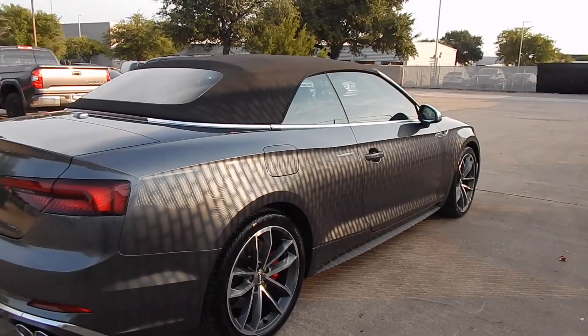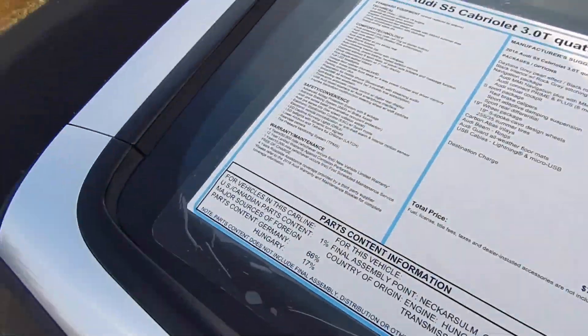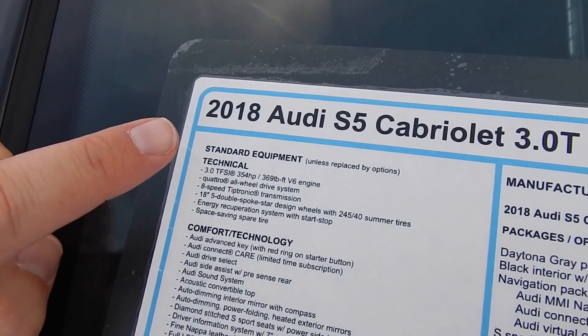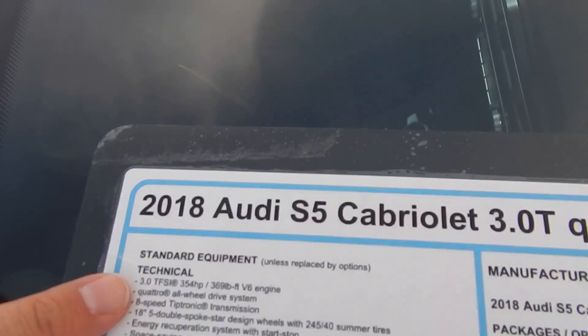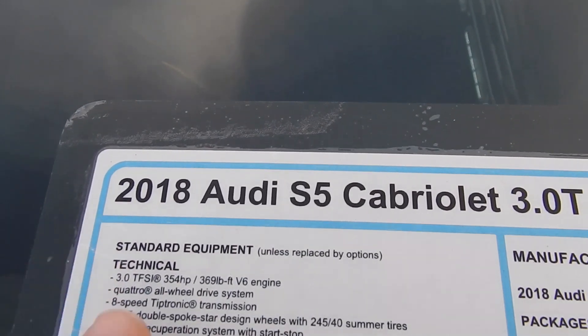Let's take a quick look at the sticker. You'll see it is a 2018. This in particular is a twin-scroll turbocharged — the supercharger is gone for the S5, and now it is a V6 with a single turbo but twin scrolls. Quattro, so it's basically an all-wheel drive convertible. It also has unique features too — it's typical of Audis to have certain things on their convertibles, and all-wheel drive is one of them.